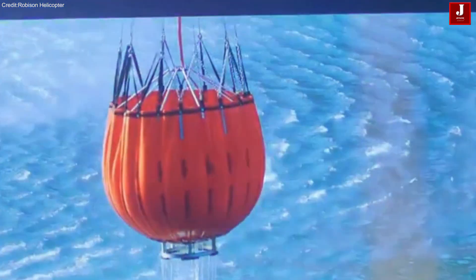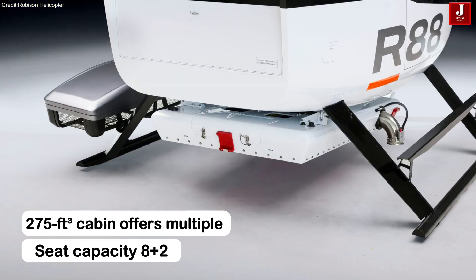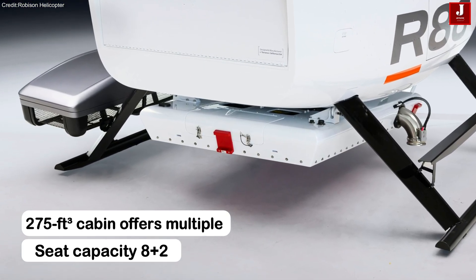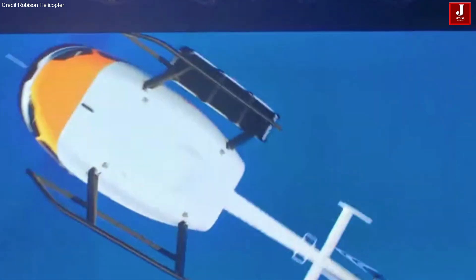The R-88 is built for both passenger and cargo operations. Its 275-cubic-feet cabin offers multiple reconfigurable seating layouts, large sliding side doors, and a truck bed-style rear door for easier cargo and stretcher loading.